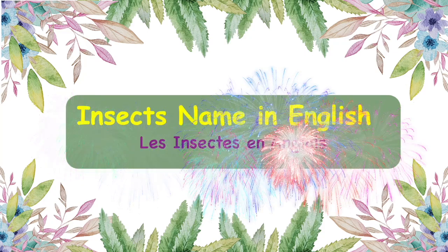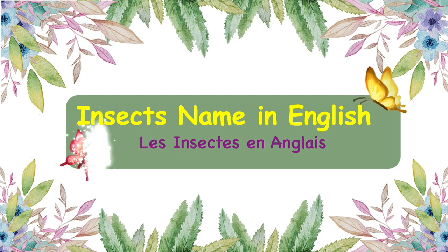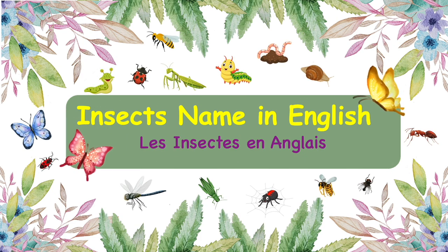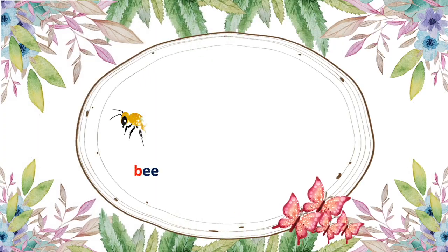Hello everyone! Today we're going to learn the names of insects. Aren't they really cute? Now let's read and learn more about their names.